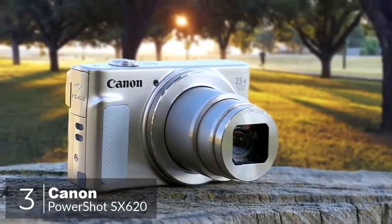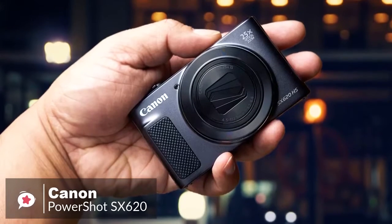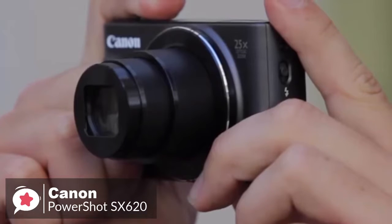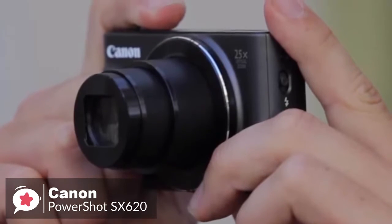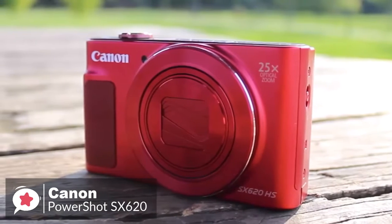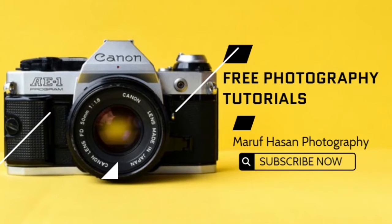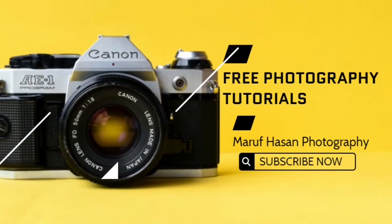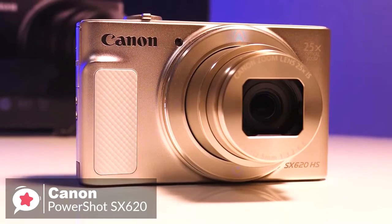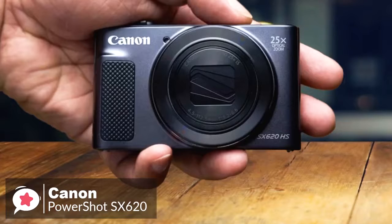At number three is the Canon PowerShot SX620 digital camera. The PowerShot SX620 is a compact super-zoom camera designed for getting you close to the action, thanks to a 25x optical zoom. This stylish camera is excellent for capturing precious moments when a smartphone snap simply won't cut it. Design-wise, the PowerShot SX620 HS has a sizable front finger ridge and a more generously sized rear thumb rest, which helps make it sit more securely in hand.